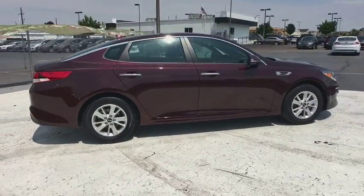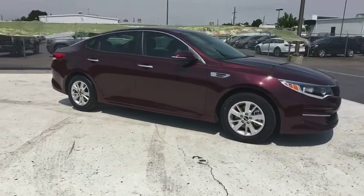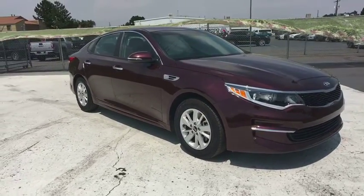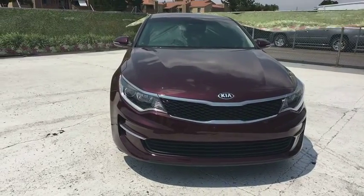Keyless entry, backup camera, adjustable steering wheel, power steering, driver lumbar, cruise control, aluminum wheels, ABS four-wheel, four-wheel disc brakes, AM FM stereo radio, front wheel drive.